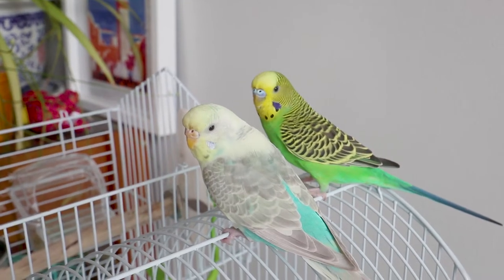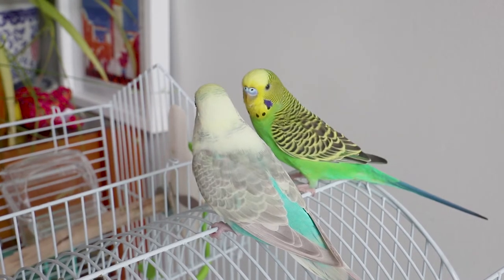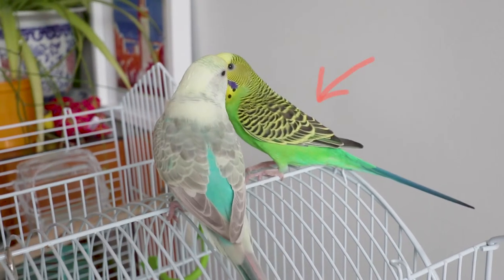Hey everyone, welcome back to my channel! Today I'm bringing you another budgie video. I'm going to show you the new cage I got for my little buddies and also introduce you to my newest flock member.